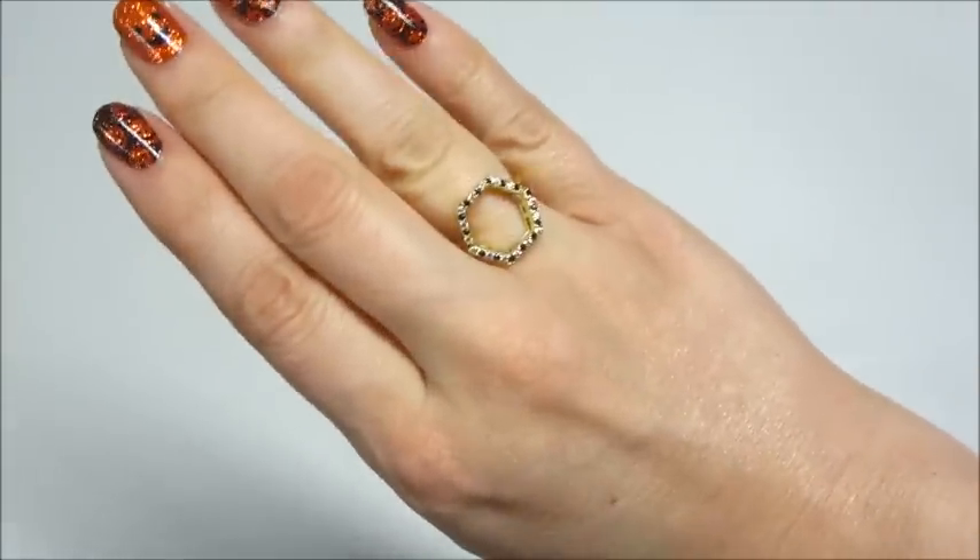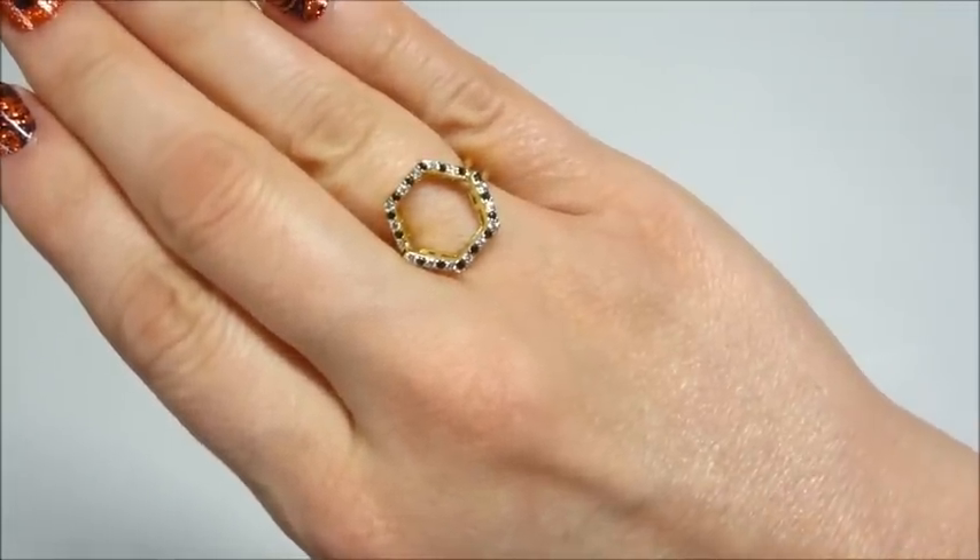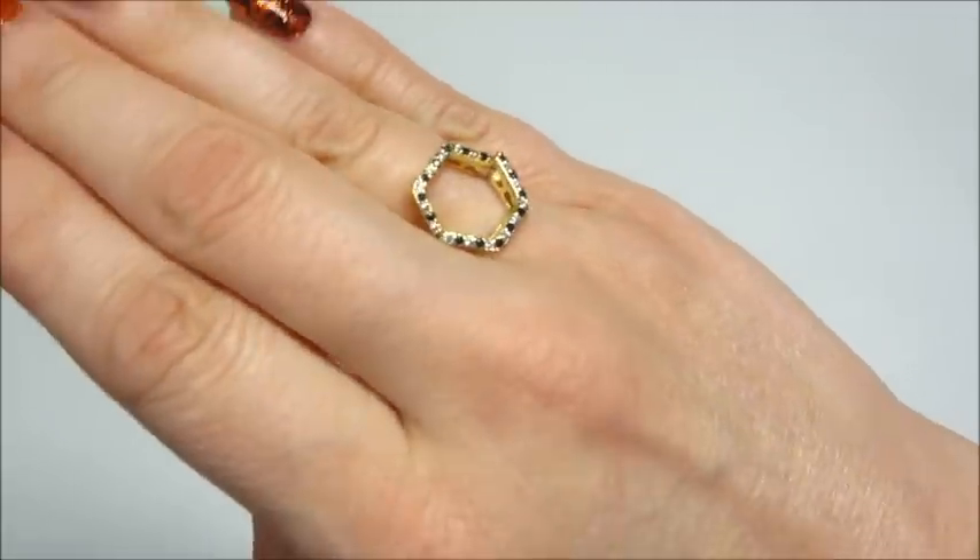If you want to see what the center ring looks like I will post that here in just a few moments. And as always, thank you so much for watching — bye guys!